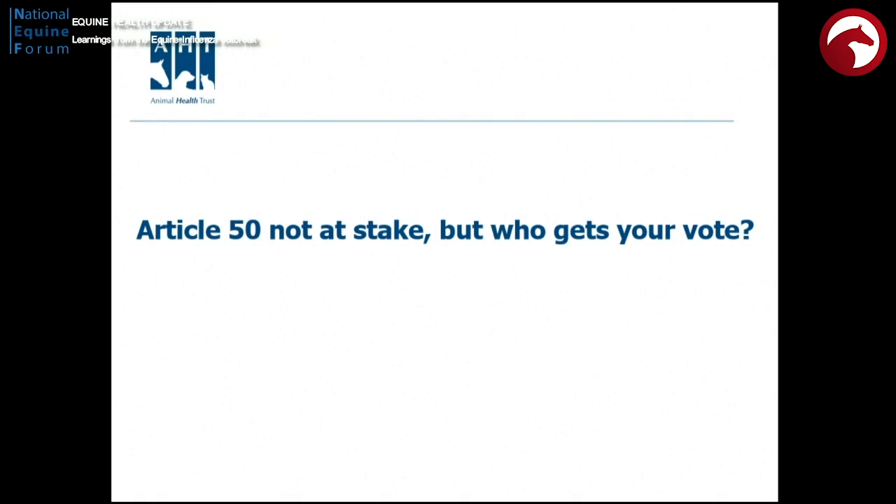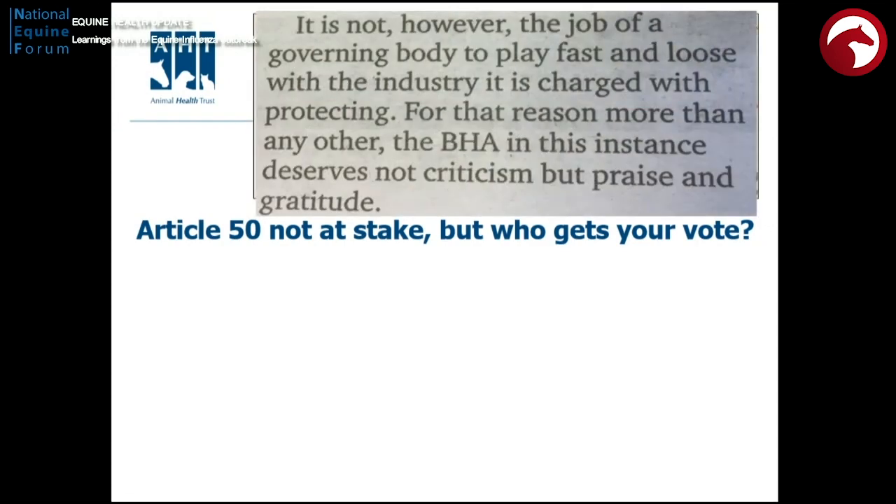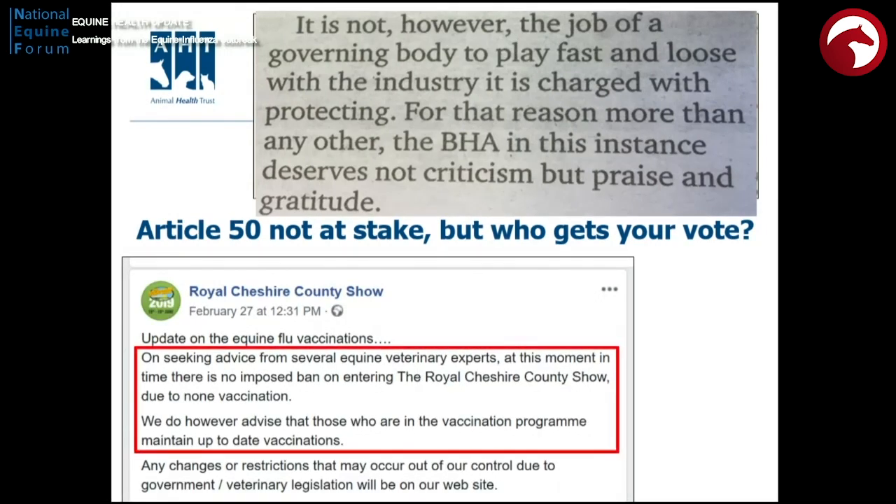I just want to end by likening this to a Brexit-type vote. Article 50 is not at stake here, but I'm going to refer to an article by Lee Mottershead which appeared in the Racing Post on Monday the 18th of February — a nicely considered piece. The quote is: 'It is not the job of a governing body to play fast and loose with the industry it is charged with protecting. For that reason, more than any other, the BHA in this instance deserves not criticism, but praise and gratitude.' I would contrast that with this Facebook entry from a county show which, having sought advice from several equine veterinary experts, stated they are not imposing a ban on entering the show due to no vaccination, but do advise that those in the vaccination programme maintain that up to date.